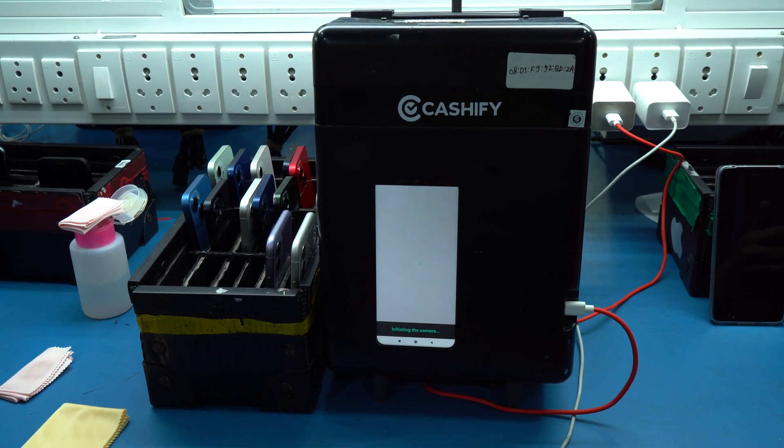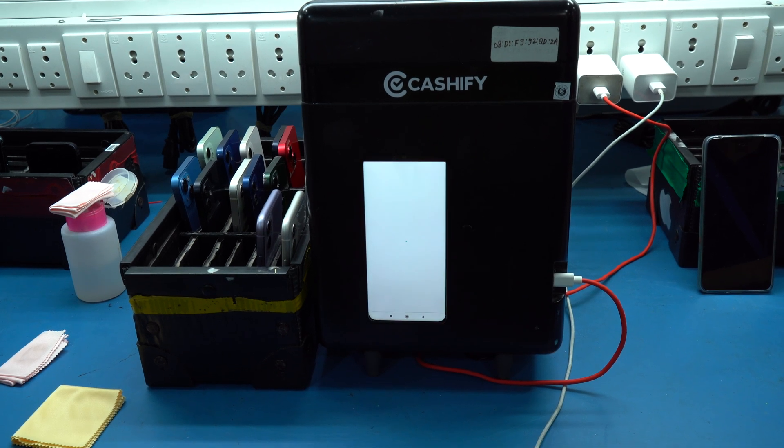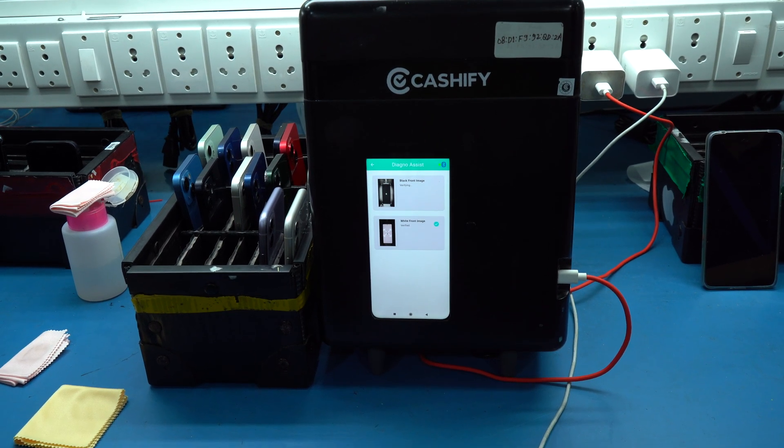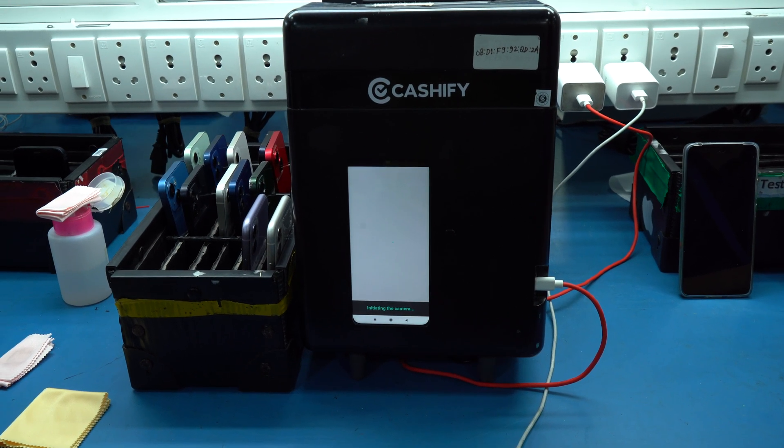As far as we understand, nobody else has a box this small and mobile that can be taken to a customer's doorstep. We do plan to eventually sell this technology to the outside world — not just in India, but globally — but first we have to make sure that what we've built works perfectly for us internally.